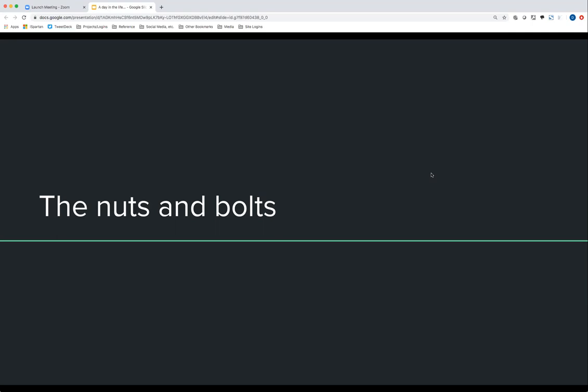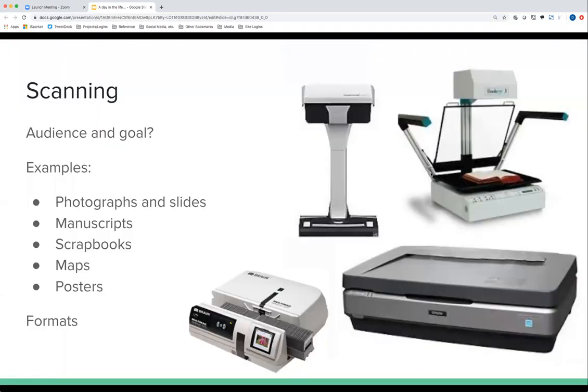Once projects are decided on, we get to the nuts and bolts of actually doing this — scanning and other digitization aspects. Our goal for scanning is important to understand: we scan all kinds of materials — photographs, books, scrapbooks, maps, posters — and what I stress to new people is that we're not trying to get the best possible looking scan. We're trying to get the scan that most represents what the original object looks like, warts and all. If an image is really dark, the scan is probably going to be really dark too.